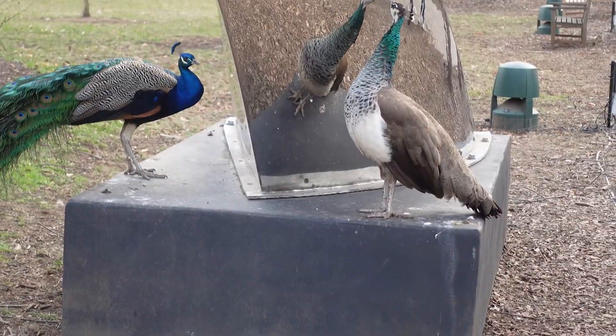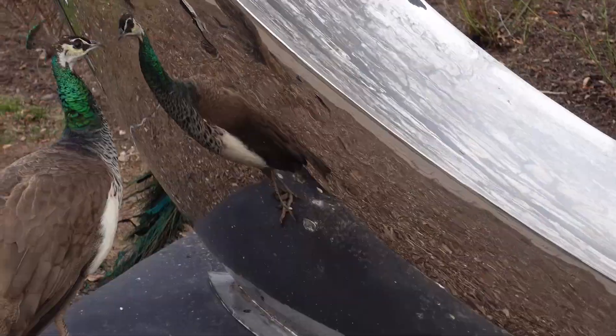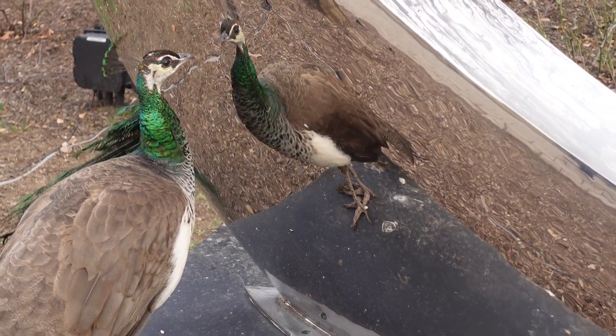También nos encontramos con unos pavos. They were peacocks, no? Yeah. They were big. They had ginormous feathers. We know that they're colorful, and other things.